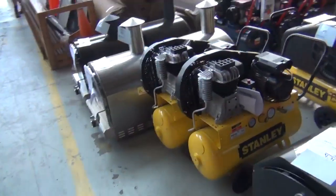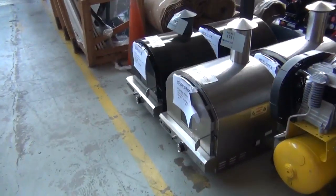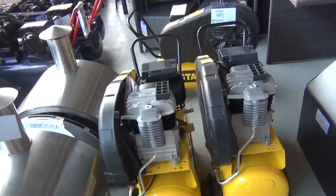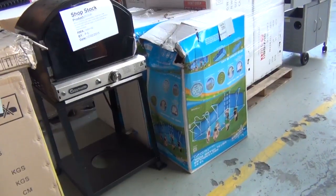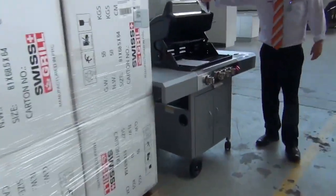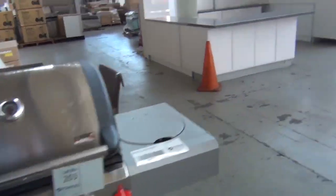We've got some stainless steel pizza ovens there. Some black pizza ovens as well. Heaps of compressors — looks like half a dozen different compressors there from Stanley. Also from Blackridge by the looks. We've got a couple of swimming pools here. Looks like there's three 14-foot swimming pools. We've got these Swiss Grill Barbies — looks like there'd be half a dozen of those. Beautifully made, very nice looking units there.